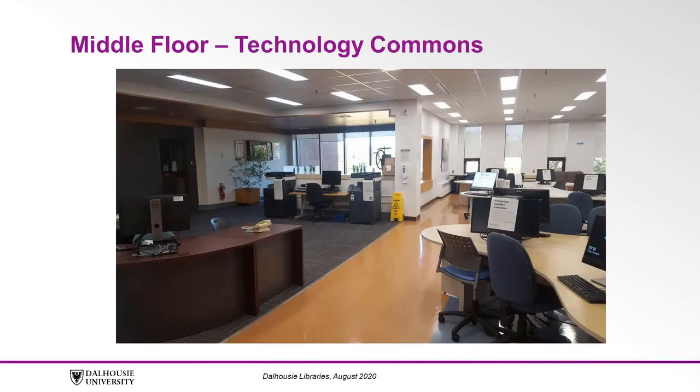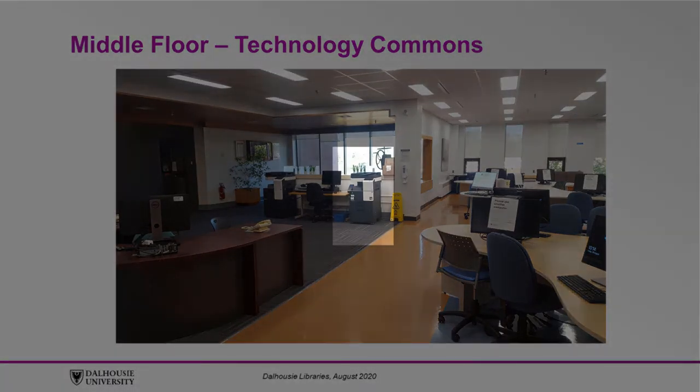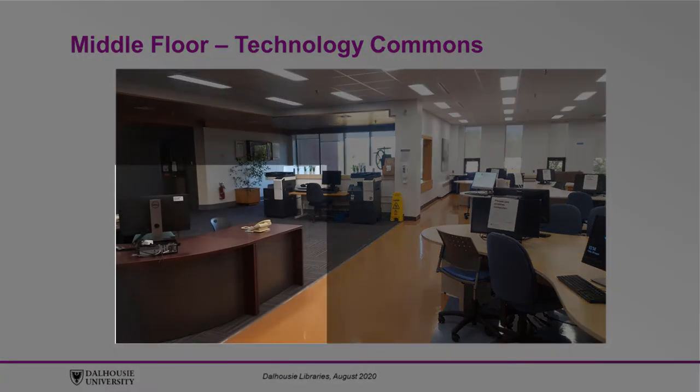Next we'll move down the stairs to the middle level. This is where the Technology Commons is located. Here you'll find computers, a black and white all-in-one printer scanner photocopier, a color printer, and a student IT help desk.